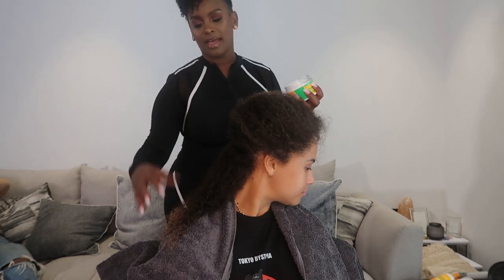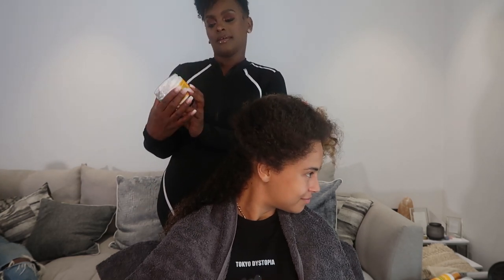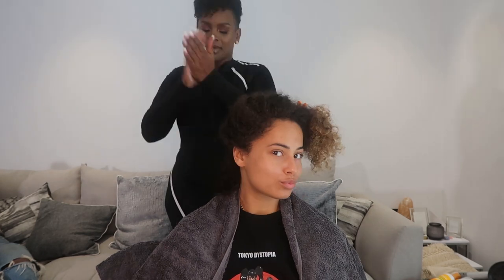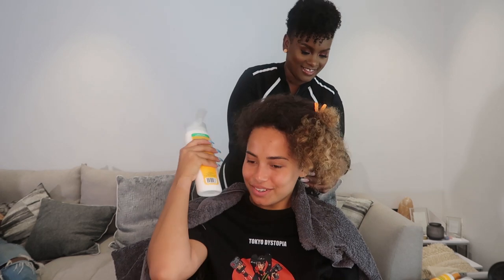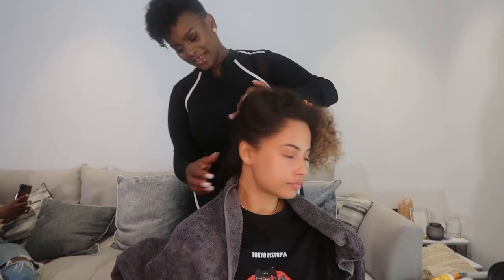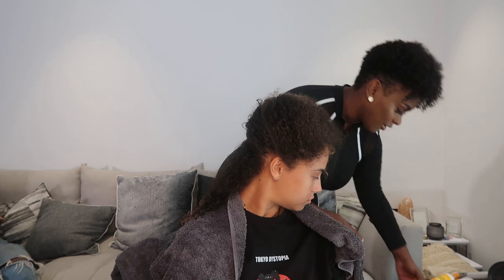I'm taking sections at the back to show you what I'm doing, and I'm going in now with the leave-in repair conditioner, applying it all over the hair. As you can see, if you turn around slightly, we've managed to get her curl pattern back. I've applied the leave-in conditioner and now I'm going in with the curling cream.